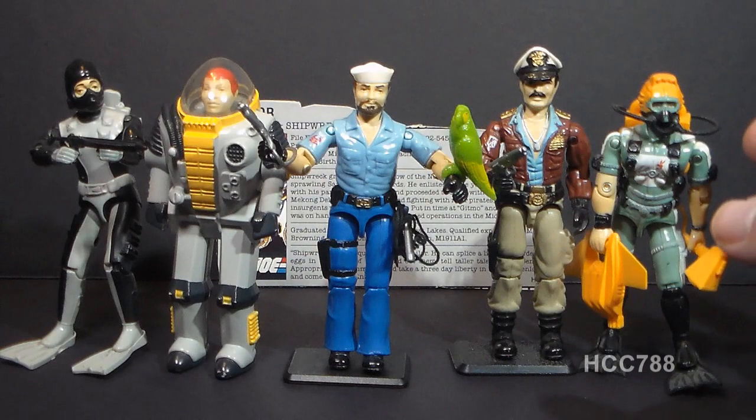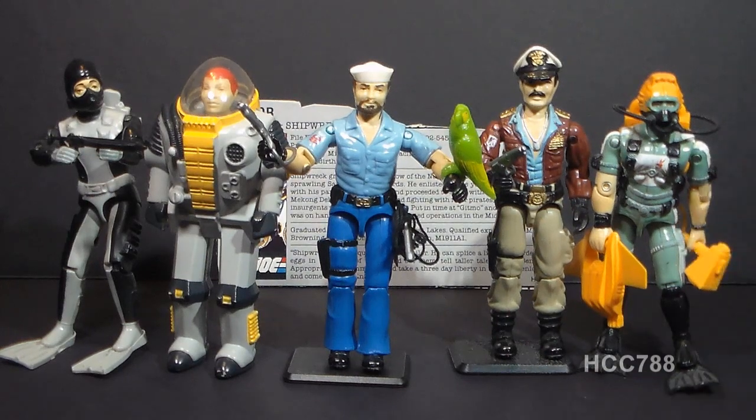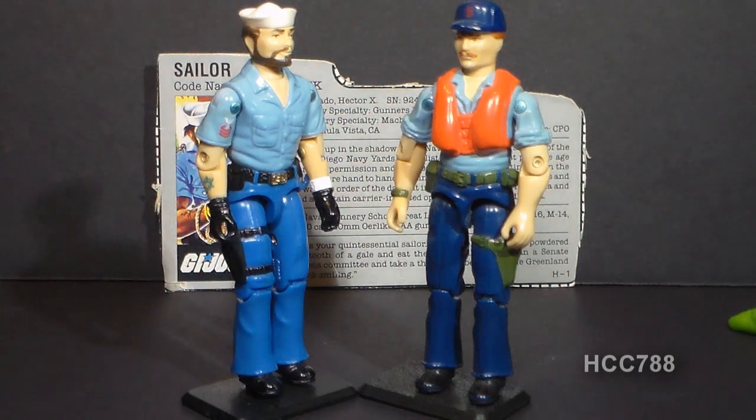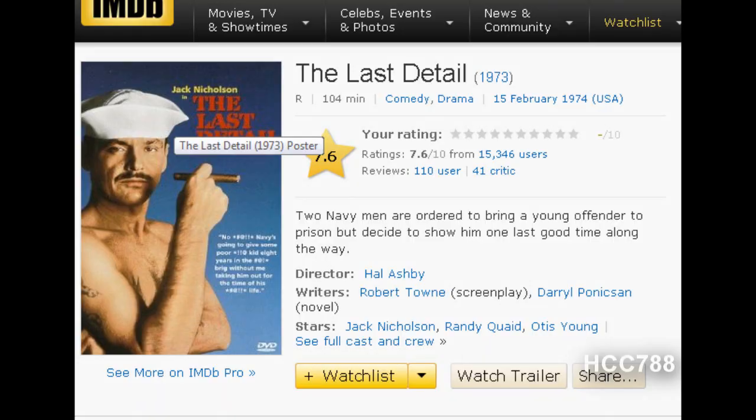You might think that the 1984 hovercraft Killer Whale driver, Cutter, is also a naval officer — he's wearing a uniform very similar to Shipwreck's — but he is not. He is a Coast Guardsman. Shipwreck is loosely based on the Jack Nicholson character from the 1973 movie The Last Detail.